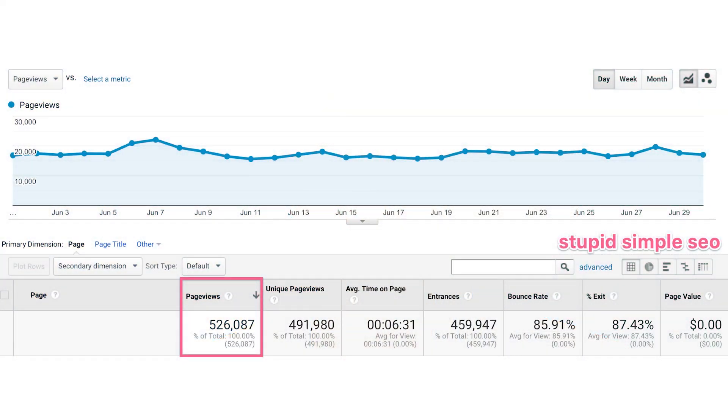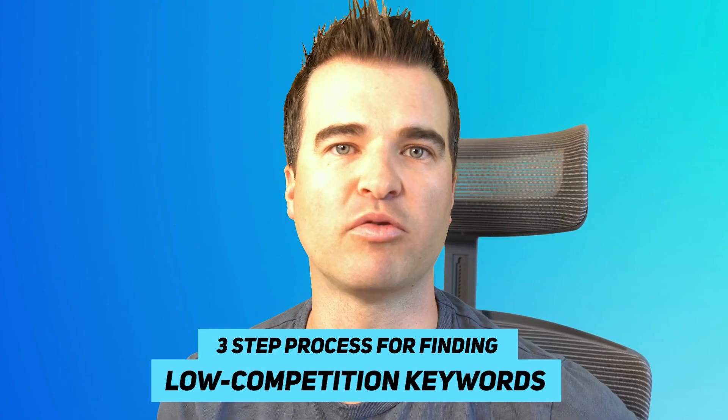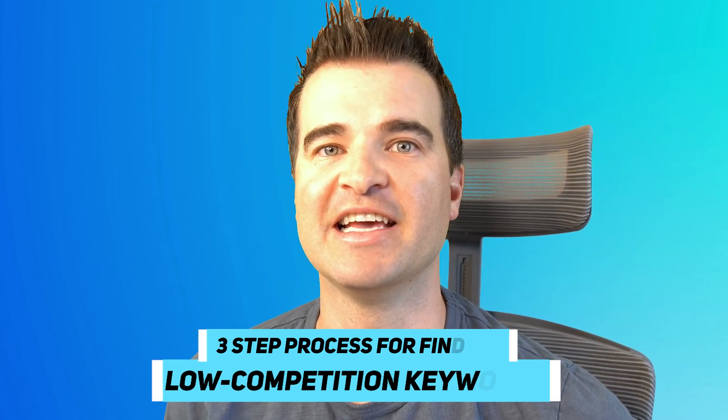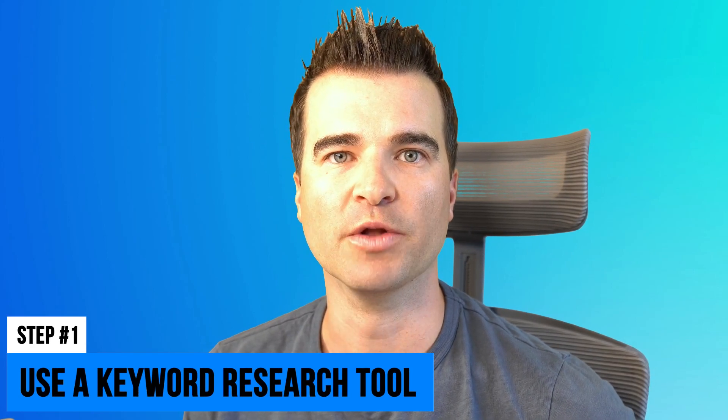Finding low competition keywords is critical — in fact, it was one of the main ways I was able to take one of my niche sites to over 500,000 page views per month. In this video, I'm going to go over my three-step process for finding low competition keywords and deciding whether or not it's actually worth writing an article about them. Step one is to use a keyword research tool.